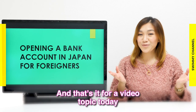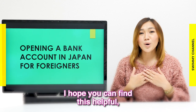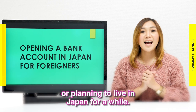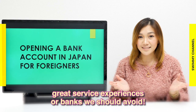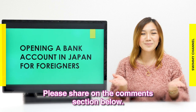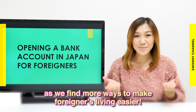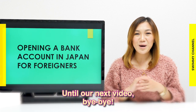And that's it for our video topic today about opening a bank account in Japan for foreigners. I hope you found this helpful, especially if you are newly arrived in Japan or planning to live there for a while. I would love to hear other bank recommendations, great service experiences, or banks we should avoid — please share in the comment section below. Thank you for watching until the end. Don't forget to like, share, and subscribe to our channel as we find more ways to make life easier for foreigners. Until our next video, bye-bye!